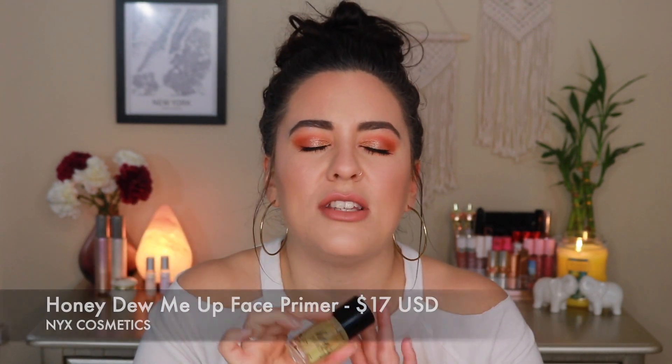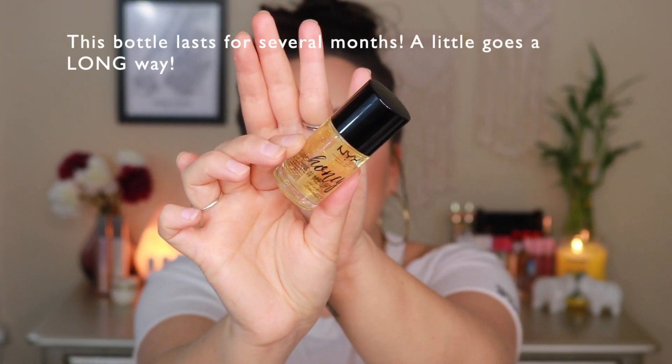These are actually holy grail primers for me. One I have loved since the very early stages of my channel, and that is the NYX Honey Do Me Up. This is hands down one of my all-time favorite primers — I reach for this even over high-end stuff. It just feels like skincare, giving me a beautiful, supple, plumped base that makes my makeup last longer and brings out the best in my foundation.